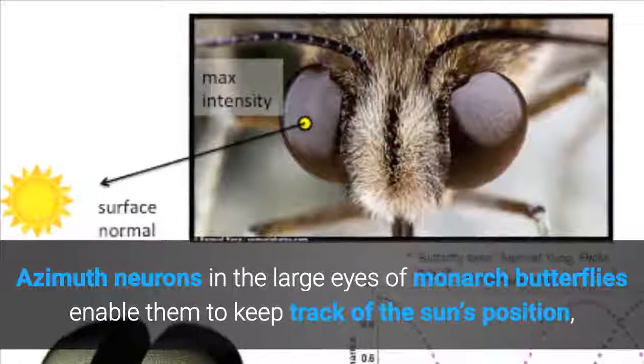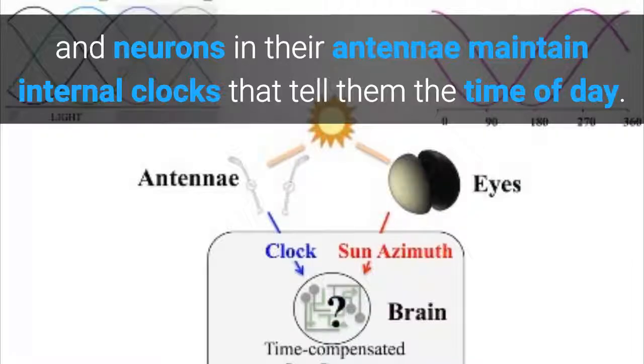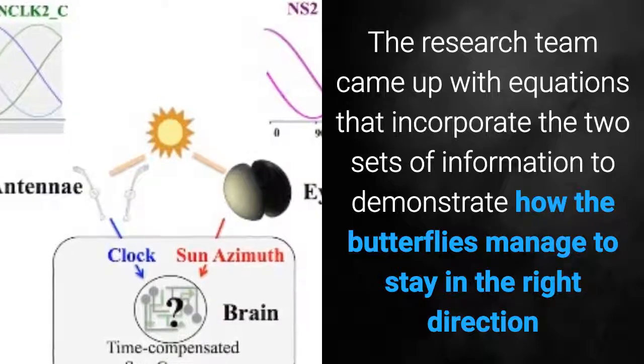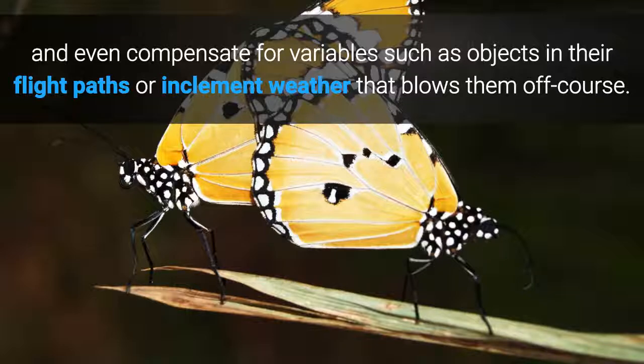Azimuth neurons in the large eyes of Monarch butterflies enable them to keep track of the sun's position, and neurons in their antennae maintain internal clocks that tell them the time of day. The research team came up with equations that incorporate the two sets of information to demonstrate how the butterflies manage to stay in the right direction and even compensate for variables such as objects in their flight paths or inclement weather that blows them off course.